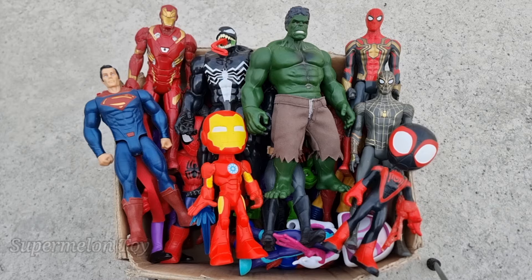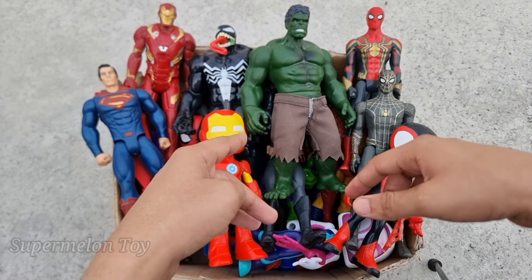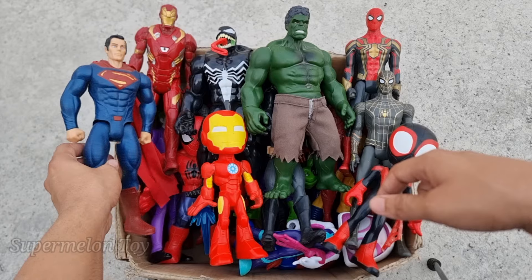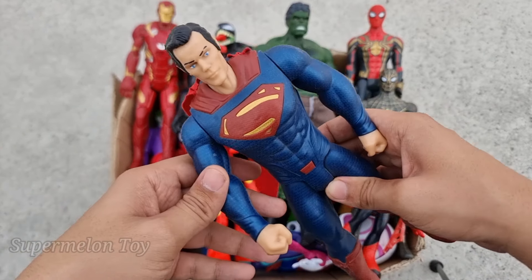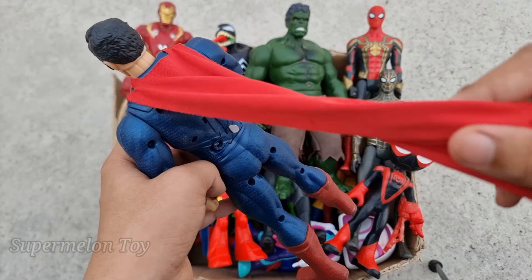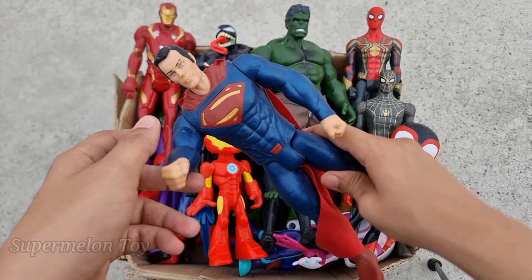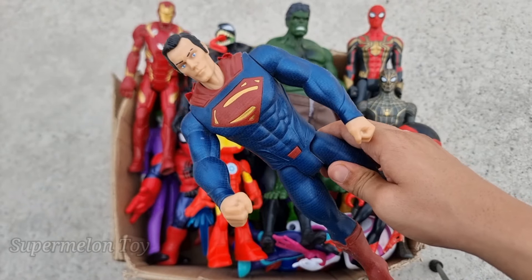Wow, he's so amazing! Now who is next? Can you guess anyone? Let's see who is this one right here. Wow, look what we found! Look at his very amazing super logo on his chest and really amazing red cape. He's a very strong superhero, a very amazing superhero — this is the Man of Steel, Superman!